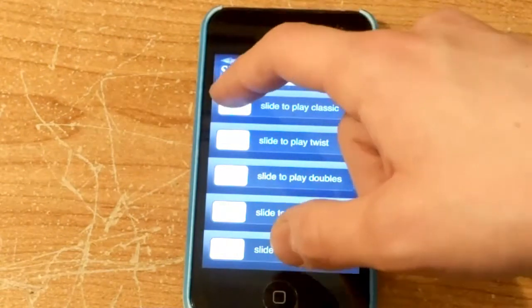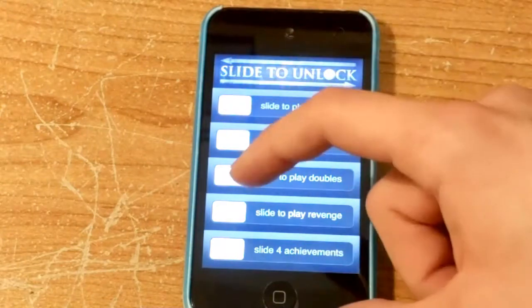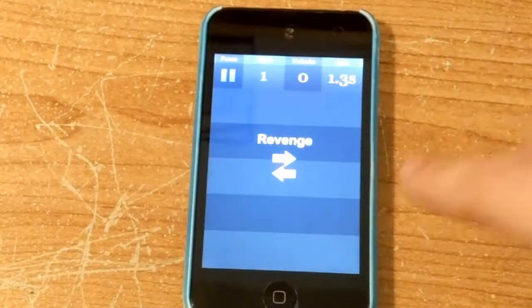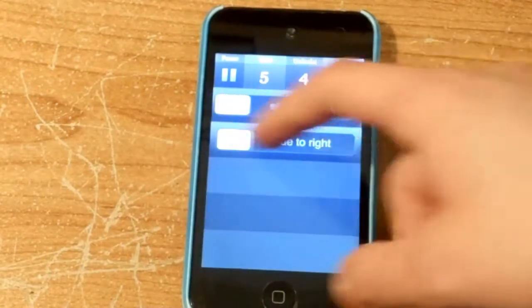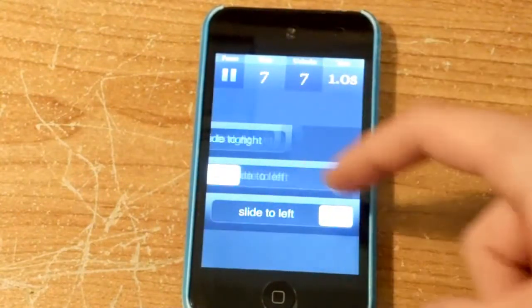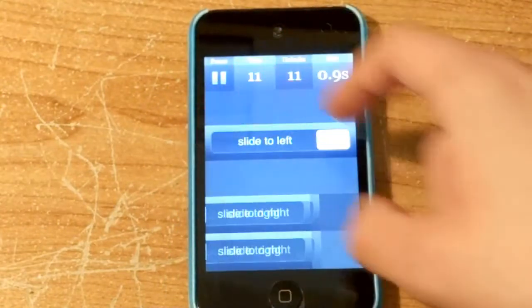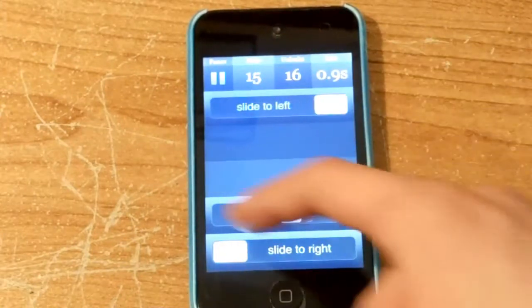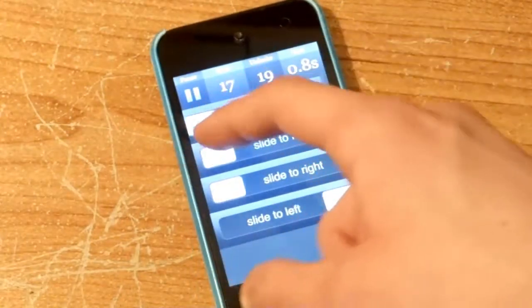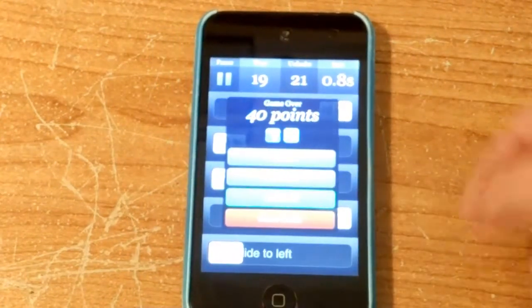Let's try revenge. You can see it goes left and right. So yeah, you pretty much slide to play this game. It's a nice little addicting game, and I'm dead — 40 points.